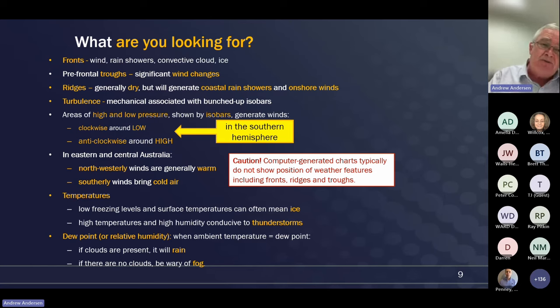What are we looking for? We're looking for fronts first. Fronts are associated with wind, showers, convective cloud, and those prefrontal troughs that come through which bring significant wind changes. In Australia there's this idea that every time there's a great big high-pressure system on the east coast we're in for good weather. That's partly true, but it doesn't guarantee there won't be coastal showers - and more often than not, there are. So when we see those high-pressure ridges forming, especially near coastal areas, we should be paying attention and looking out for the potential for rain showers.